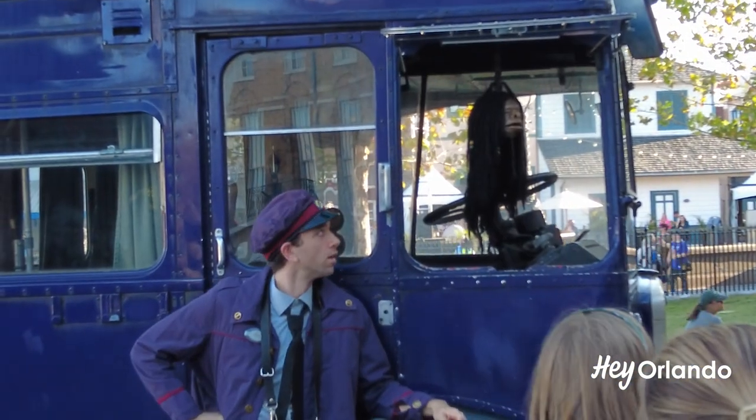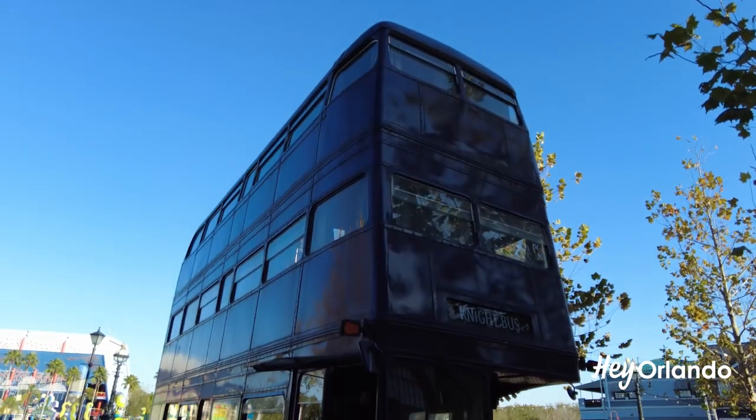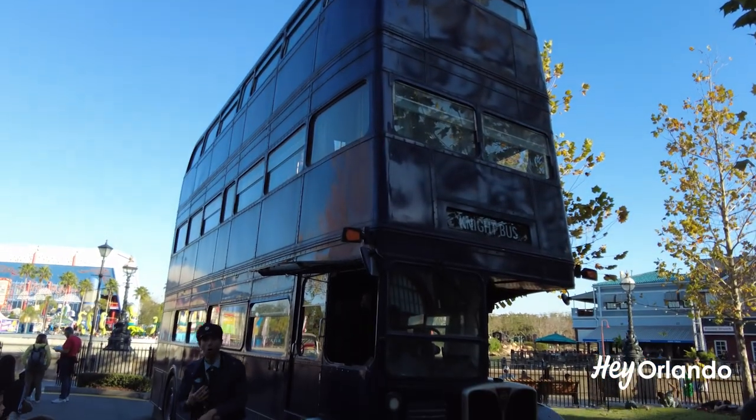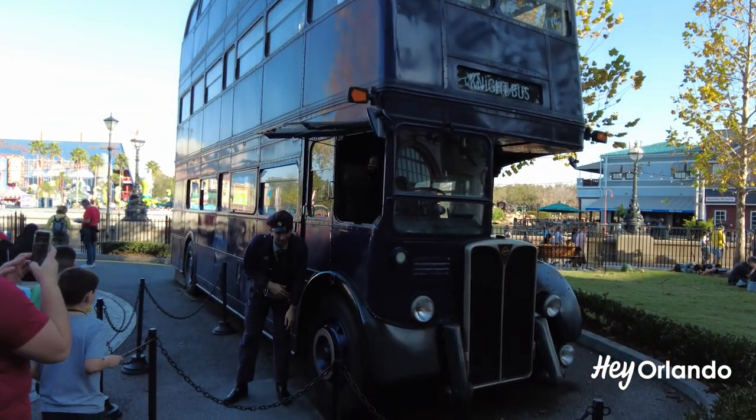Guests can also interact with the shrunken head. Is the night bus at Universal real? Yes. According to Universal's website, this bus is one of the two real prop buses used in the Harry Potter films. Additionally, there's a night bus at the Warner Brothers Studio Tour in London.